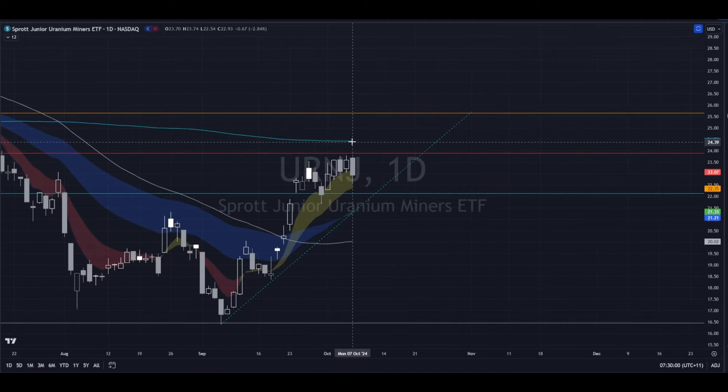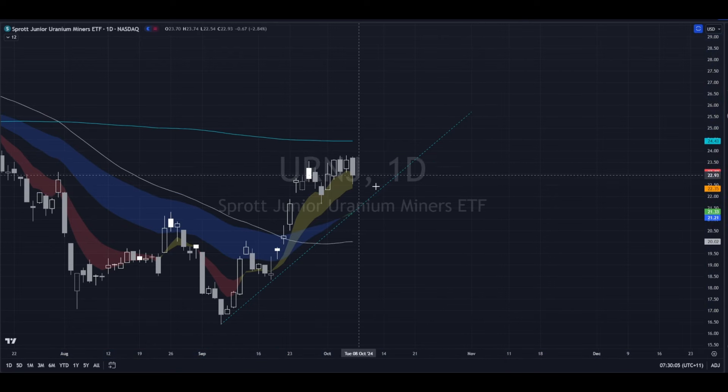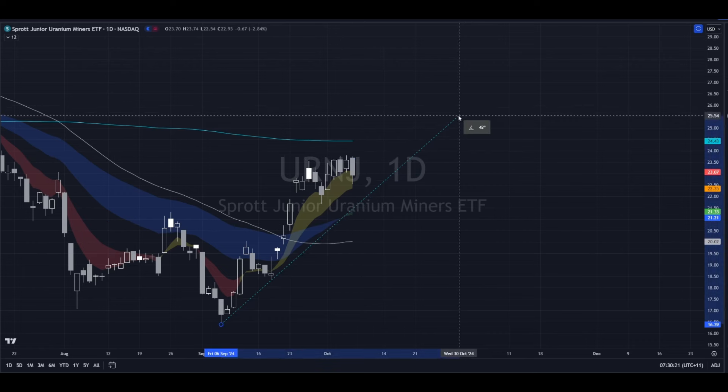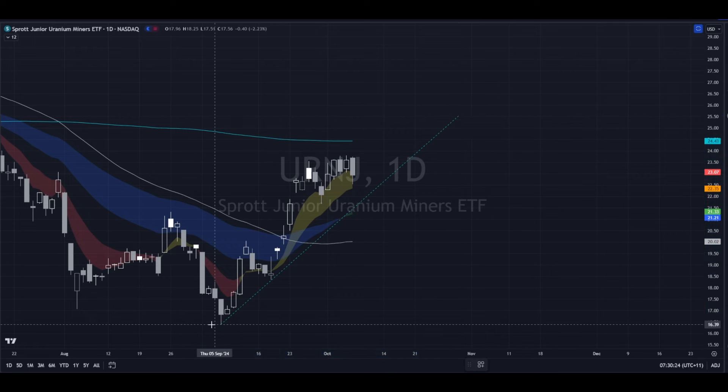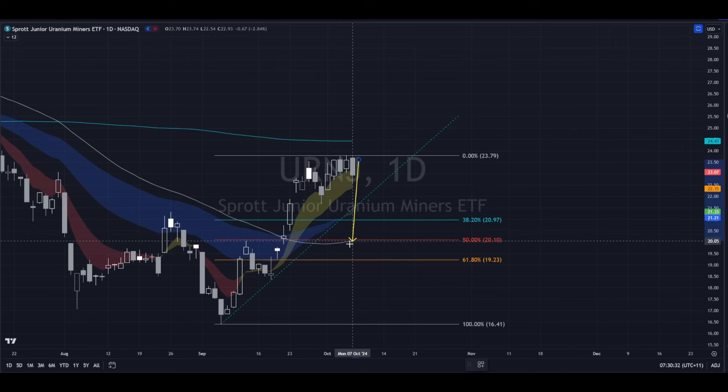Same thing again here with the moving averages — we've cleared the 50, we haven't got to the 200. We are riding the short-term cloud quite well so let's see if we can hold this. If we don't, we could just slip back down through here and maybe come down and test this area, but this cloud is quite thin. We may break this super sharp trend — that would not be unexpected or unwelcome in my opinion. Any retracement from here — maybe we only get to here, maybe we come back and retest the 50-day moving average, which lines up with the 50% retracement level.